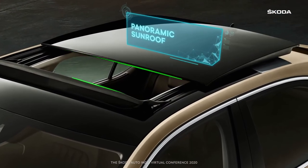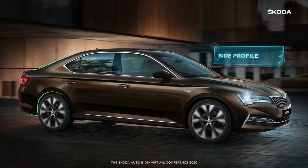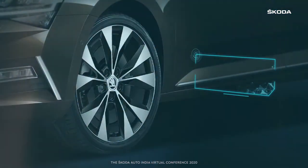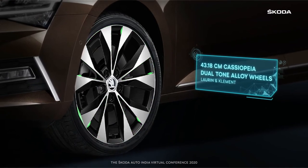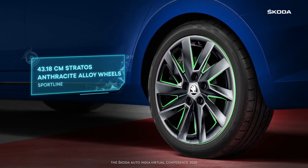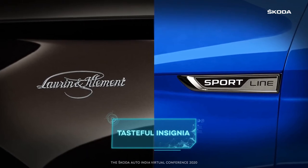A wondrous panoramic sunroof complements the magnificent side profile of the Superb, which is now even more exquisite in appearance. It receives new alloy wheels — the L&K version stands out with its dual-tone alloys while the Sportline features anthracite design elements. There is also a tasteful insignia on the front fenders.